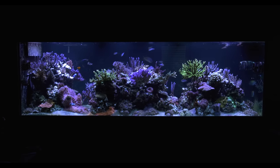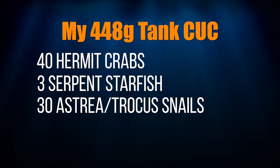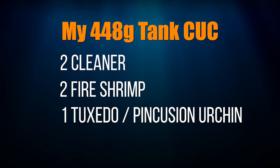To give you a sense of scale, for a larger tank like my 448-gallon tank, here's what I'd put in for a cleanup crew: 40 hermit crabs, 3 serpent starfish, 30 astrea or banded trochus snails, 40 cerith snails, 2 cleaner shrimp, 2 fire shrimp, and 1 tuxedo or pincushion urchin.